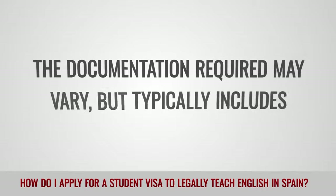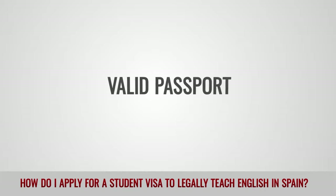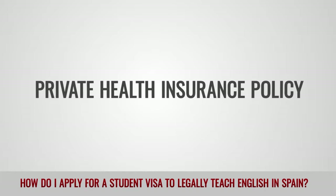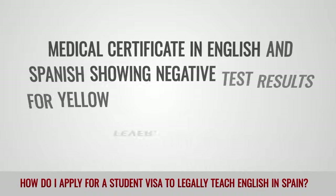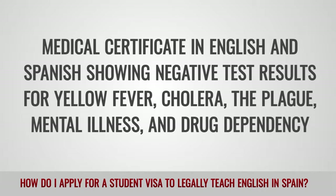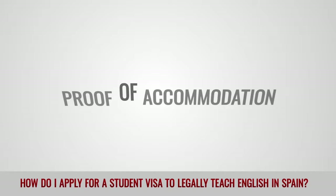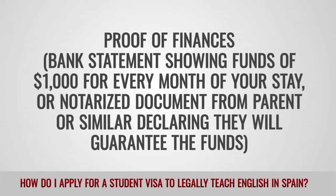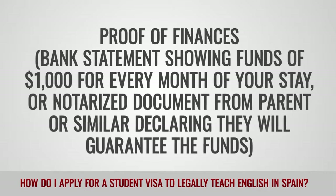The documentation required may vary but typically includes: completed application form, valid passport, four extra passport photos, private health insurance policy, police criminal background check in English and Spanish, medical certificate in English and Spanish showing negative test results for yellow fever, cholera, the plague, mental illness and drug dependency, proof of enrollment on study course in Spain, proof of accommodation, and proof of finances — bank statement showing funds of $1,000 for every month of your stay, or a notarized document from a parent or similar declaring they will guarantee the funds.